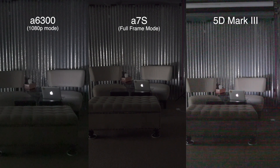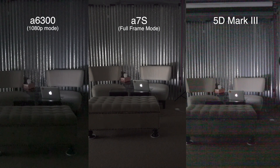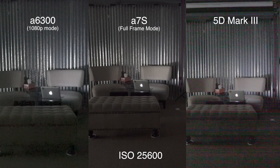25,600 on the Mark III, 25,600 on the A7S, 25,600 on the A6300.